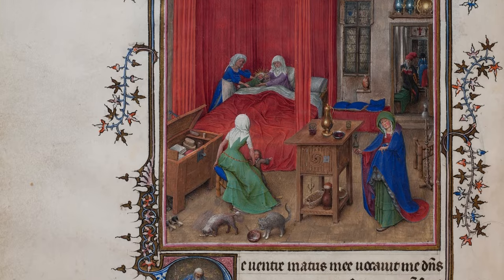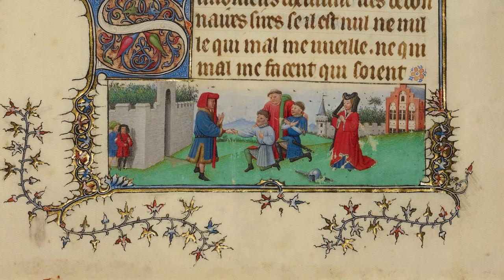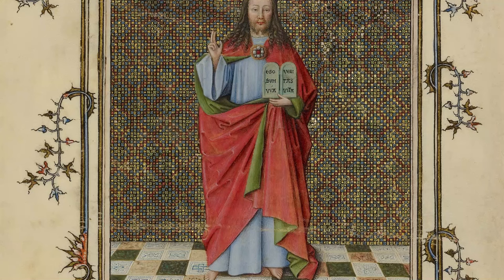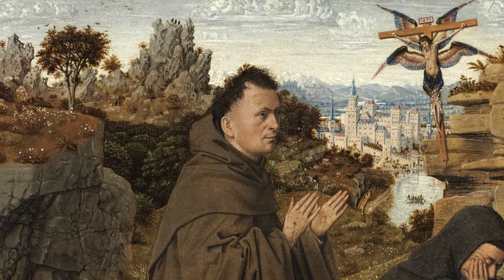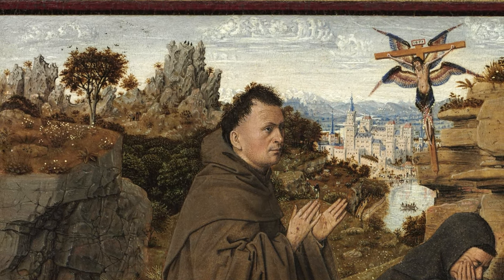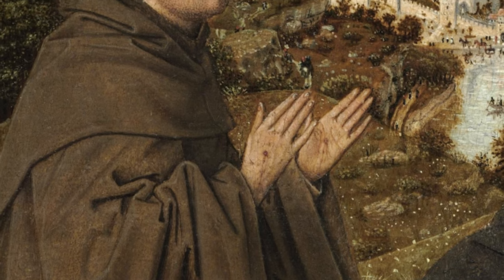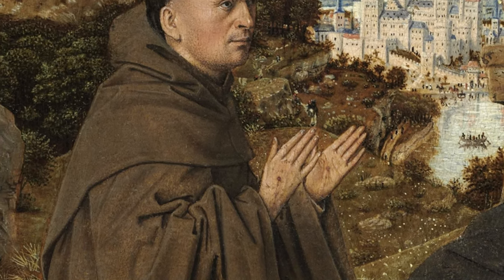The intricate cityscape hints at Van Eyck's possible beginnings as a miniaturist, possibly as the unidentified Hand G artist in the Turin-Milan Hours. The painting, modest in size at 12.7 by 17.8 centimetres, captures a pivotal moment from Saint Francis of Assisi's 40-day retreat at Mount Penna, where he had a vision and was marked with the stigmata — the wounds of Christ — symbolising his sanctity.